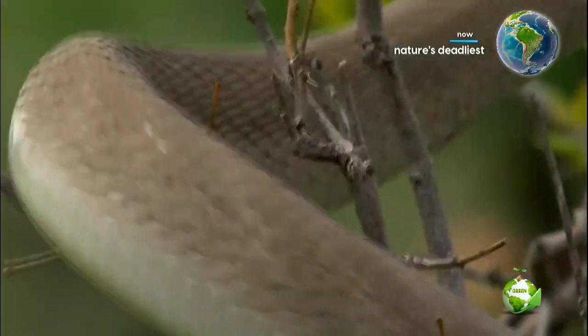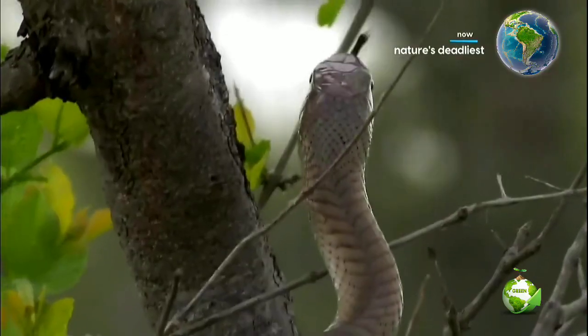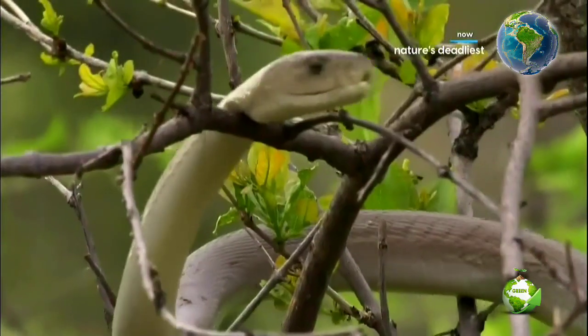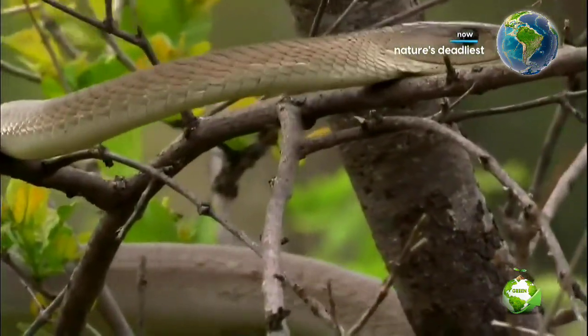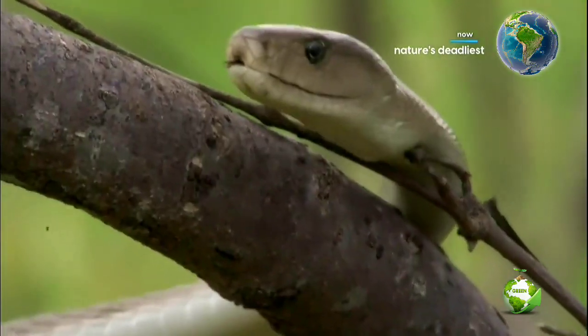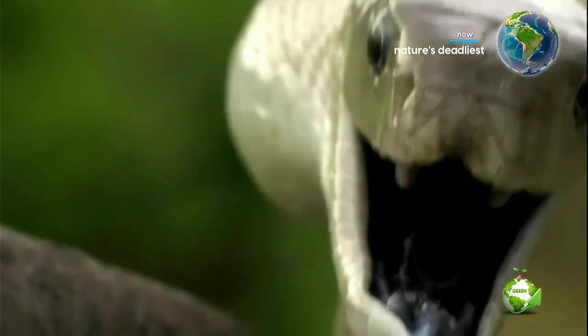But the green mamba is not the snake most feared in Africa. That title goes to its cousin. This killer is even more aggressive, its venom even more potent.